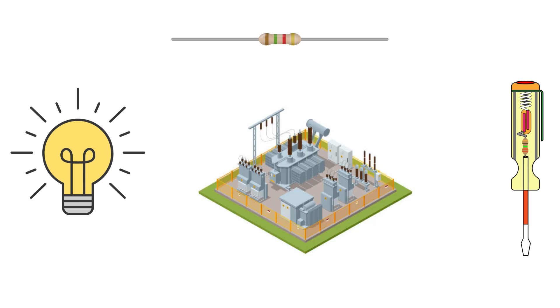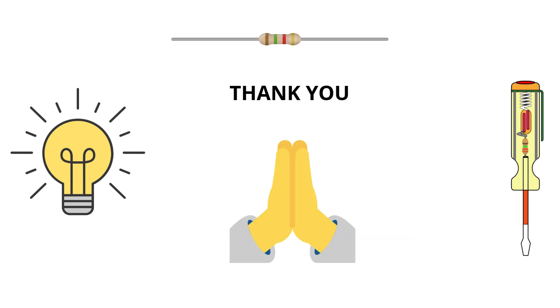And there you have it — the complete beginner's guide to electrical substations, from components to troubleshooting and industrial applications. If you found this helpful, drop a like, share it with your friends and subscribe to stay tuned for more real-world electrical engineering insights. Because here, we don't just learn concepts — we understand how they power the world around us. Thanks for watching and until next time, stay curious, stay safe and keep engineering your future.